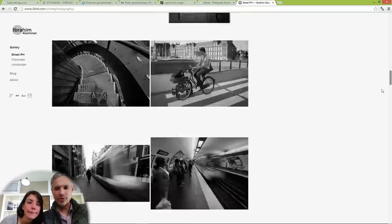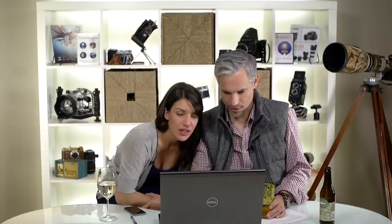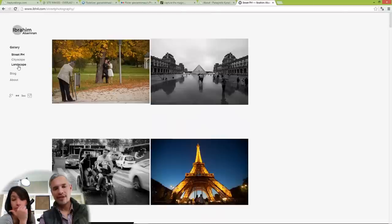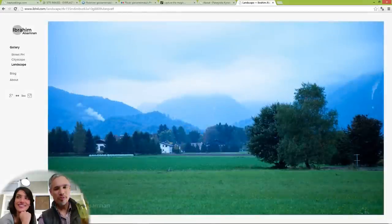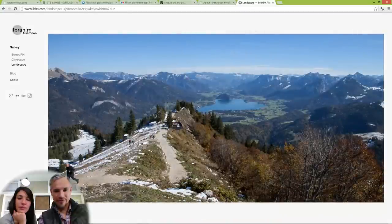He needs to pare it down and choose his best pictures. Nobody can go through this many pictures. With the Eiffel Tower — I would pick one, maybe two pictures of the Eiffel Tower tops. We love you, but it's getting redundant. Pick your best couple of waterfall pictures too.